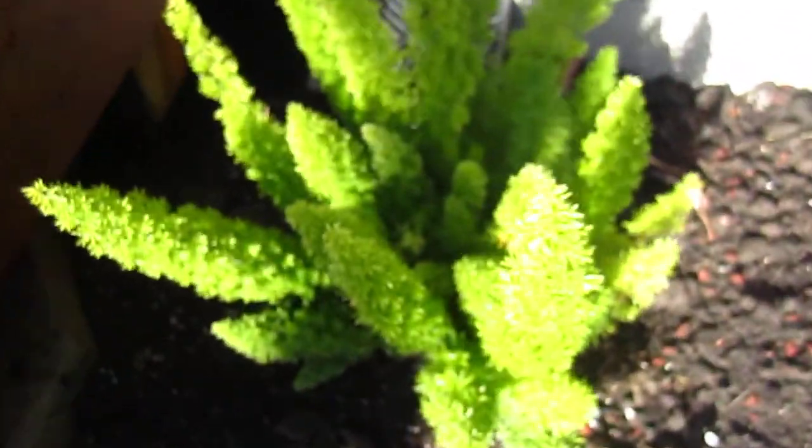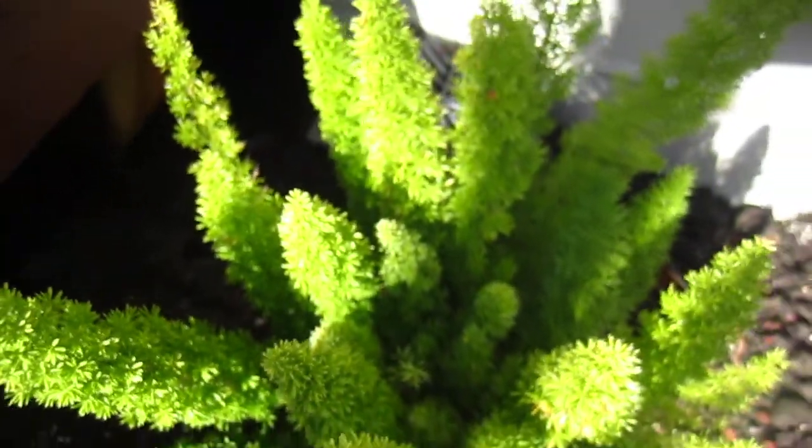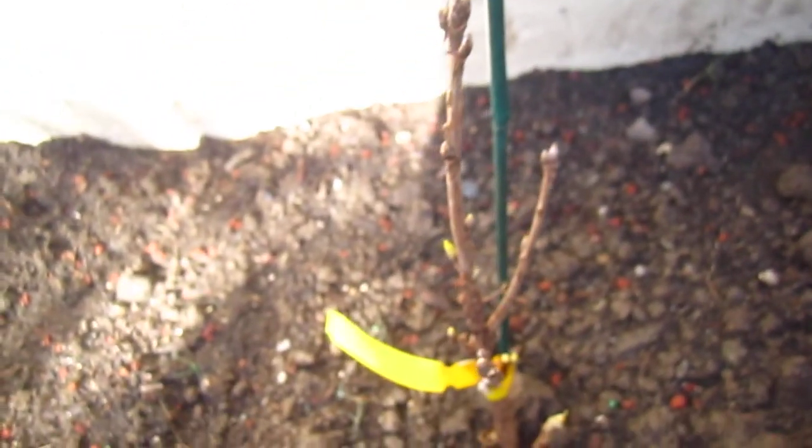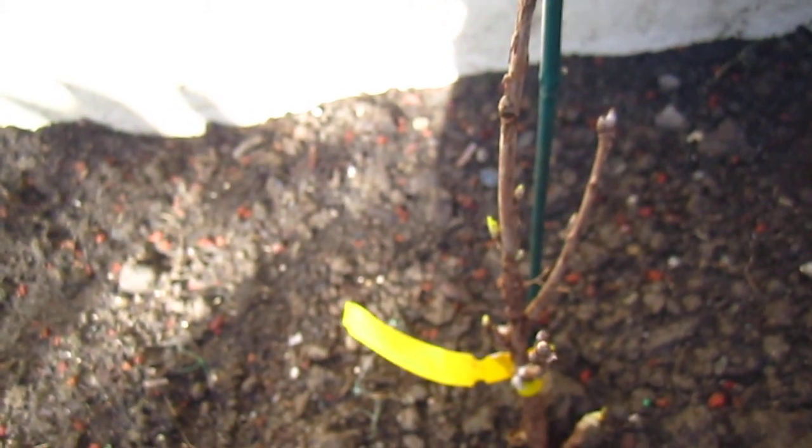And here we have a foxtail — it will become very bushy. Counting: one, two, three, four, five... eleven. Eleven different trees! There are lychee, cherry, goji berry, groseille, framboise, gooseberry, and something.